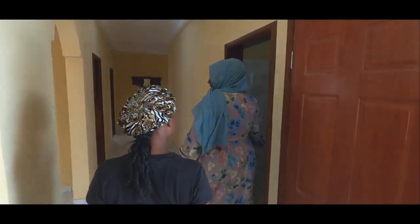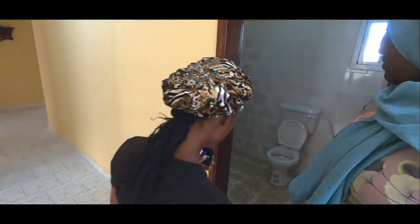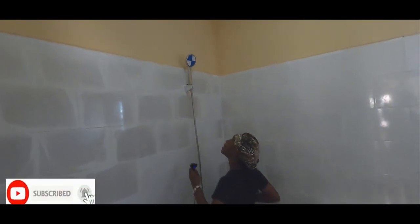This is the guest bathroom. Let me go in and see what it looks like. Guests can take a shower here. This is nice and I like the tiles too — the tiles are not bad at all.